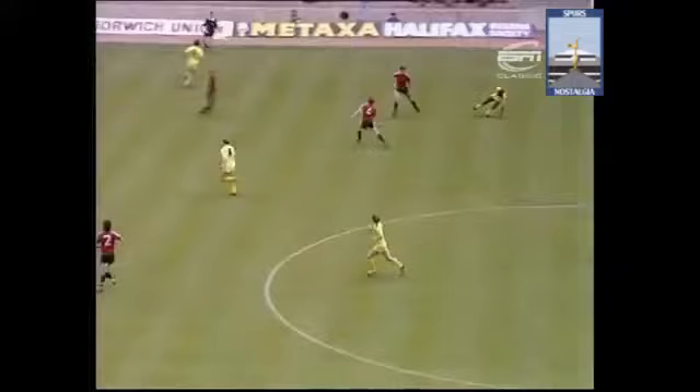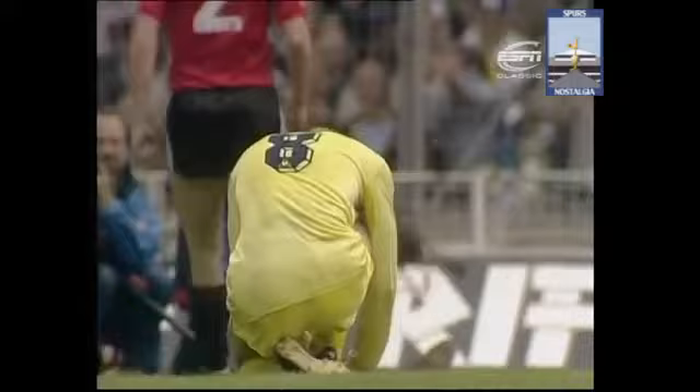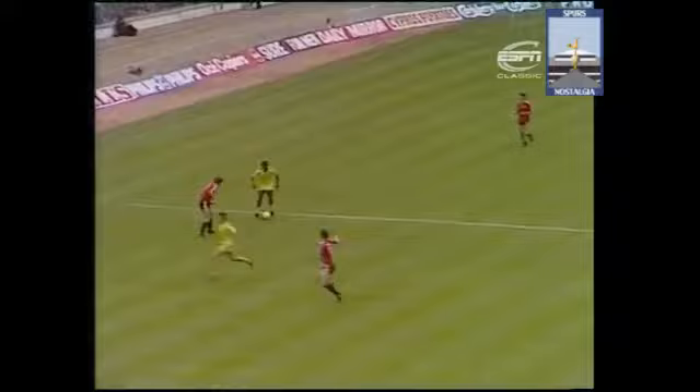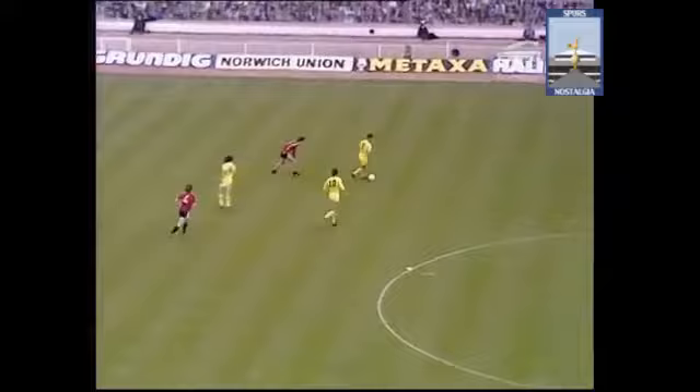Archibald's gone through the centre — and this could be it! Archibald is through on the goalkeeper for Spurs, and Hucker has saved! Archibald sinks to his knees — that is the miss of the match so far. The throw from Clemence to Crooks, the perfect through pass. He had too much time really, he lost control almost, and Hucker got a hand to the shot.